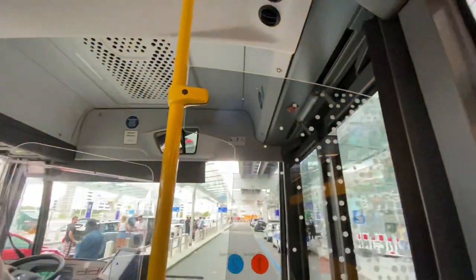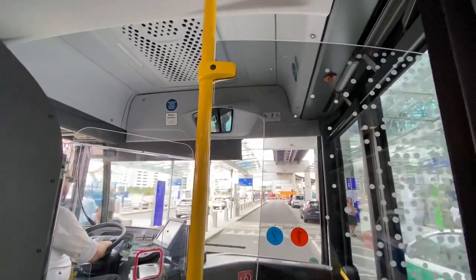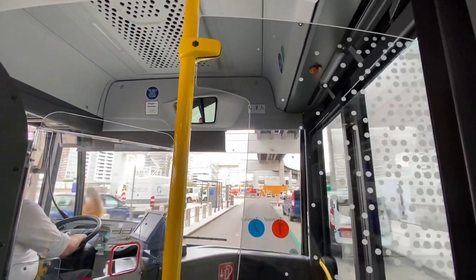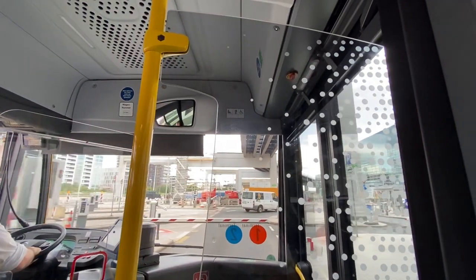Welcome to Frankfurt Airport. We will now take you to the bus parking lot P36 for transfer to long-distance buses, and then to Terminal 1 for the long-distance and regional train stations and the regional bus stations. The travel time will be about 8 minutes.